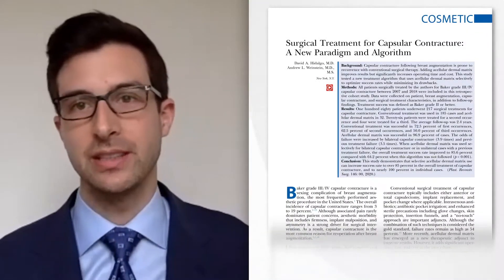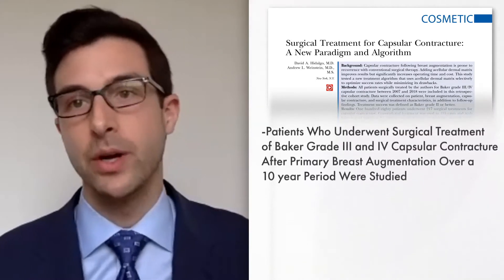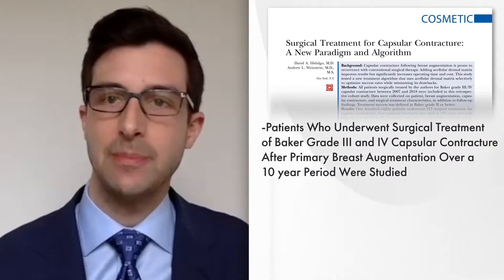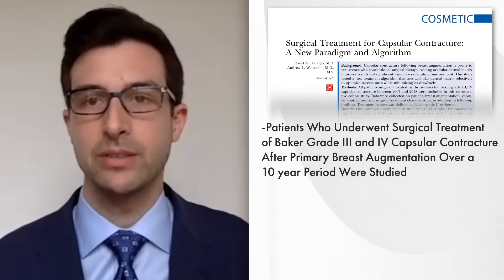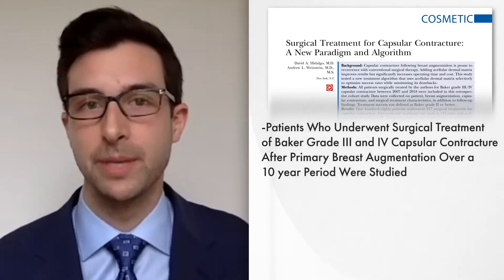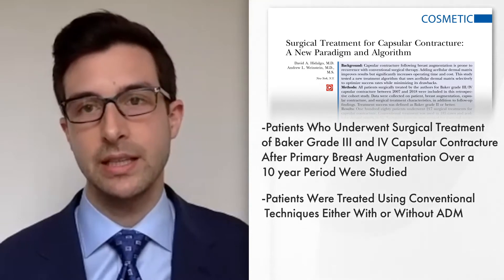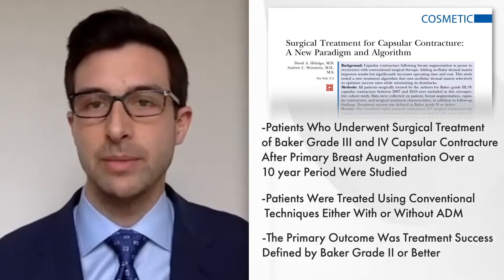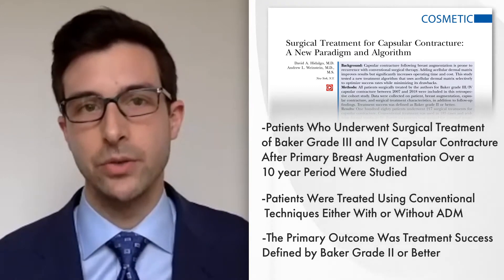Andrew, what changes to the surgical norm did you investigate? We performed a retrospective cohort study of all patients in Dr. Hidalgo's practice who underwent surgical treatment of a bigger grade 3 and 4 capsular contracture after primary breast augmentation over a 10-year period. Patients were treated using conventional techniques, either with or without ADM, and the primary outcome was treatment success defined as Baker grade 2 or better.